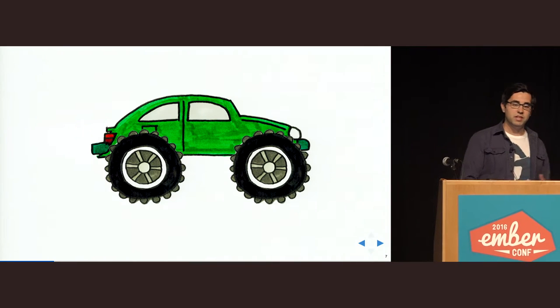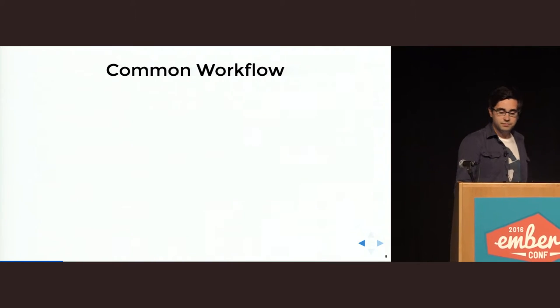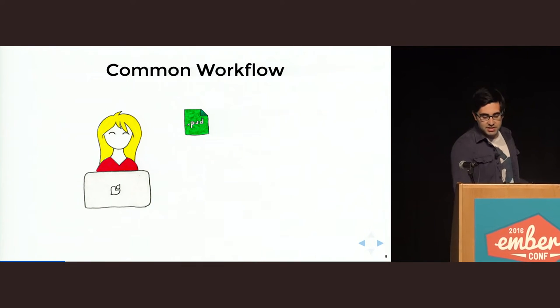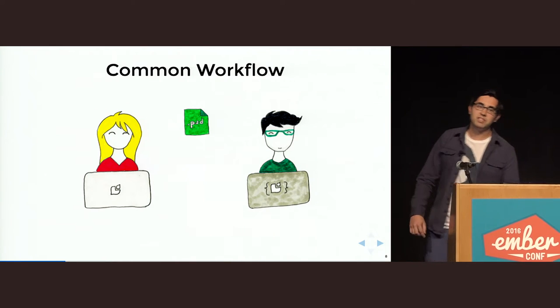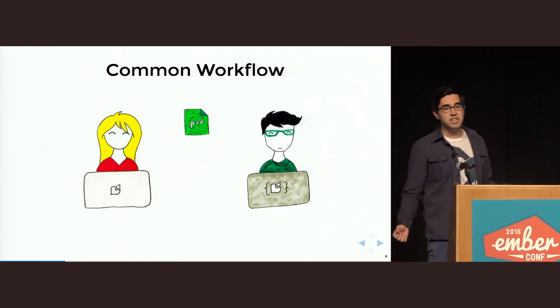How can we apply this to our own industry? Many companies have had a workflow like this for a long time. The designer creates a Photoshop design — let's say site-design.psd — hands it to the developer, who then implements it with HTML, CSS, and JavaScript. And many companies have been quite successful with this approach.